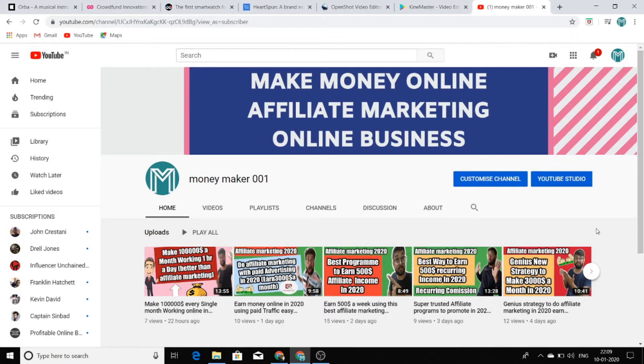Hello guys, welcome to my channel MoneyMaker001. In this video I'm going to show you a really exciting method to earn money online in 2020. I'm going to tell you how to make $1,000 per day from YouTube doing almost really nothing.